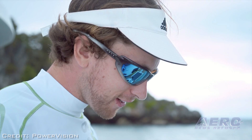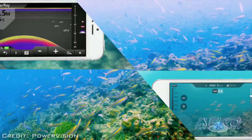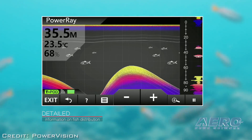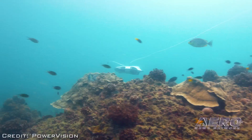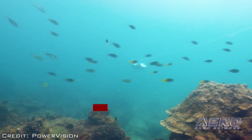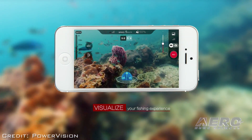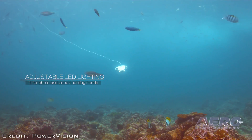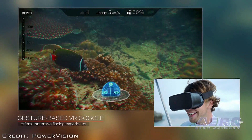Power Ray integrates a fish finder on the bottom as well as an arm on top that can hold the line from your fishing pole. You can watch in stunning 4K as a fish comes up to your drone, snatches the bait off the hook, and then reel it in via a quick release on your fishing pole. They also took the Maestro gesture-based controller technology from Power Egg and put it into a first-person view goggle, so you can control the submersible through head movements.